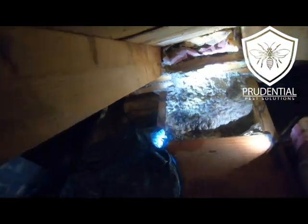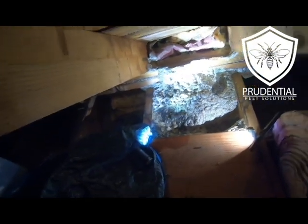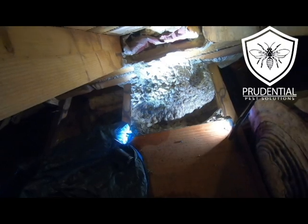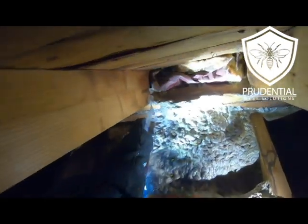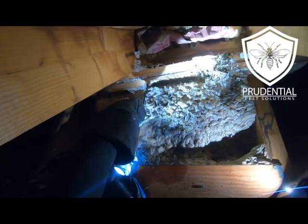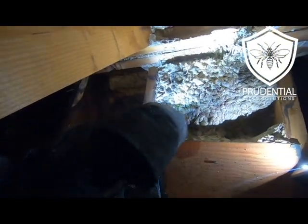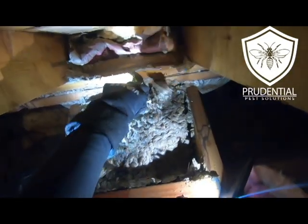You can see I have flashlights, I have my tarp out, and we're going to start removing this nest. This treatment took place in November, which is really at the tail end of yellow jacket season up here in the northeast United States, because they all die off in wintertime. Had this nest been outside and not bothering anybody, I would have said let it go — it's going to be dead in a couple weeks — but because they were in the house, it had to go.